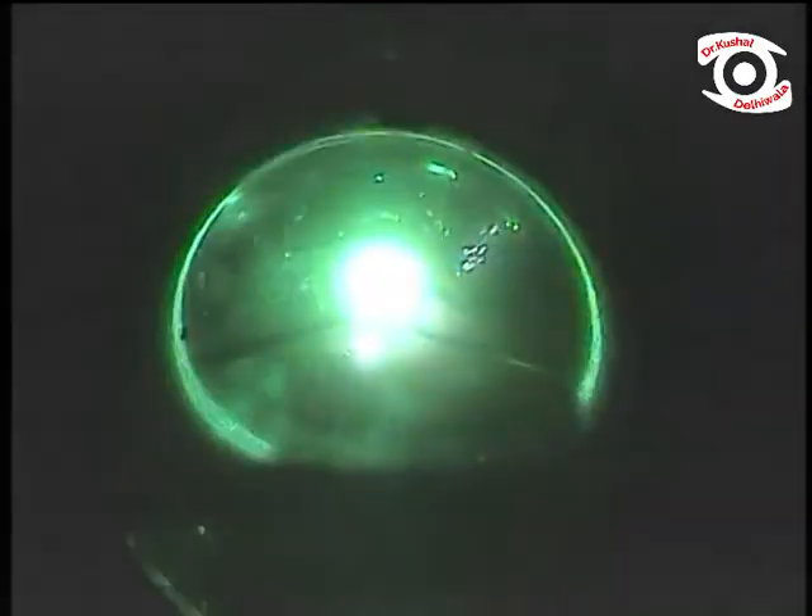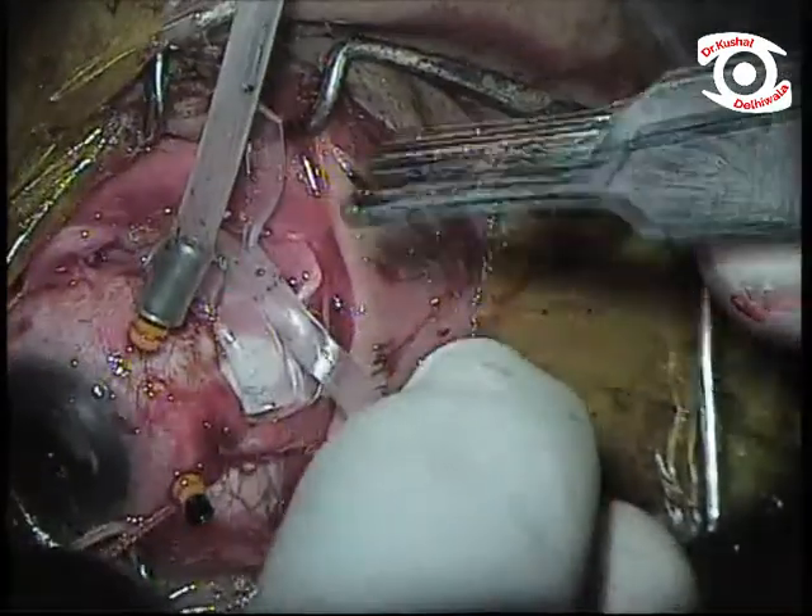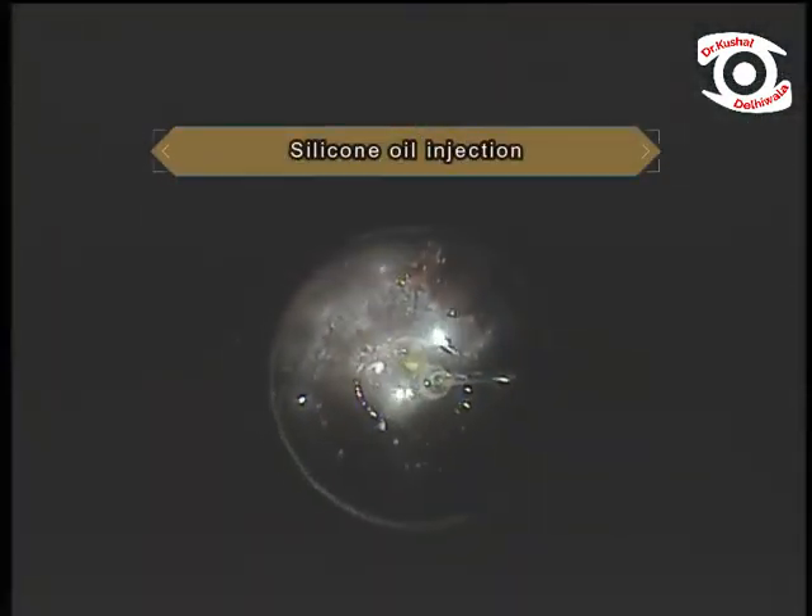Endo laser was applied around the retinotomy and retinectomy. The case was closed with silicone oil injection after confirming adequate buckle indentation.